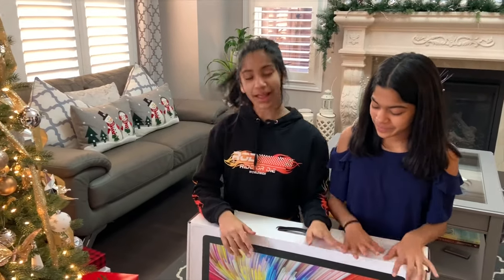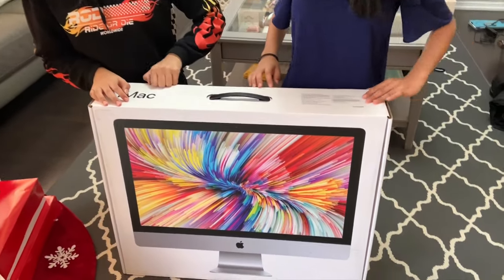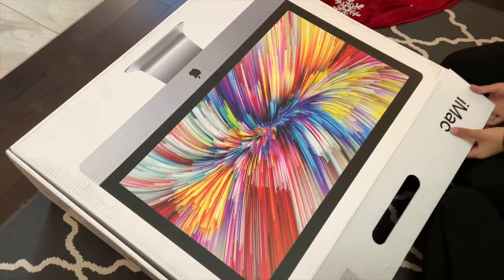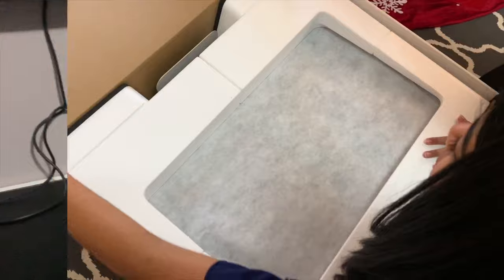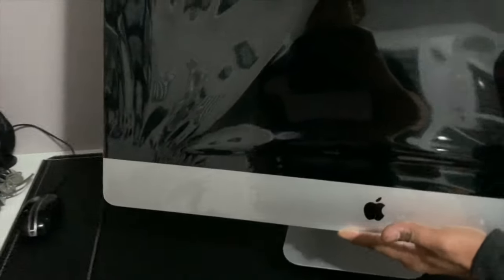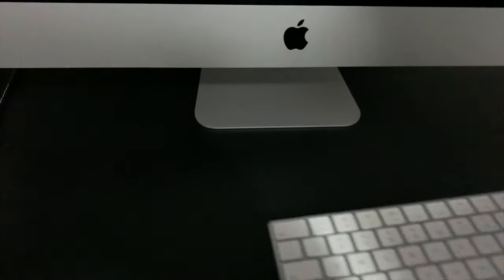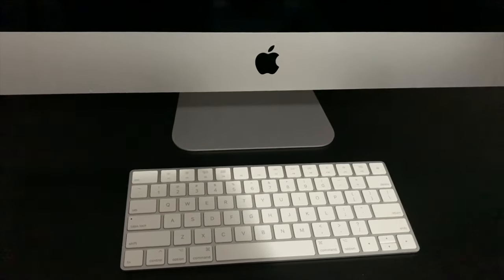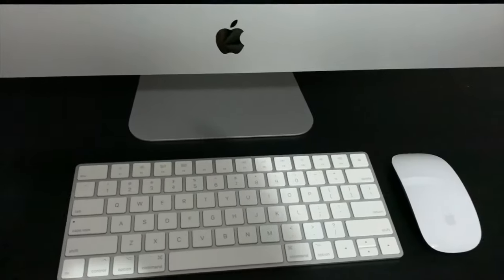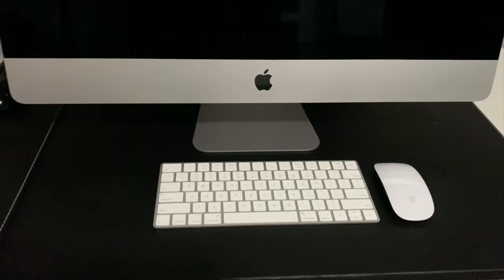Alright guys, here is our iMac Apple computer and now it's time to open it. So let's open this — it's exciting. Okay, ready? Ta-da! We hope you guys liked our iMac computer.